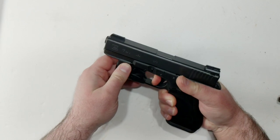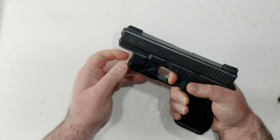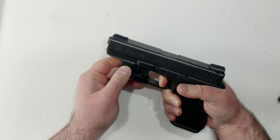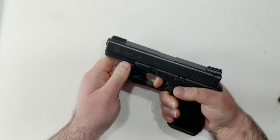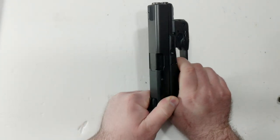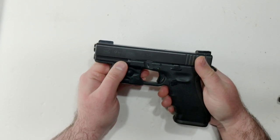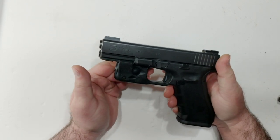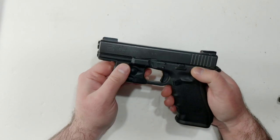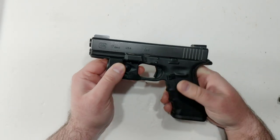Part of that has to do with the trigger, which is definitely a lot mushier than the PPQ, but is pretty consistent. And that single and safe action, striker-fired system really works well for me. I have one Glock — I have many guns that take Glock magazines — but I have one Glock, and this is it. This video is not about this gun.